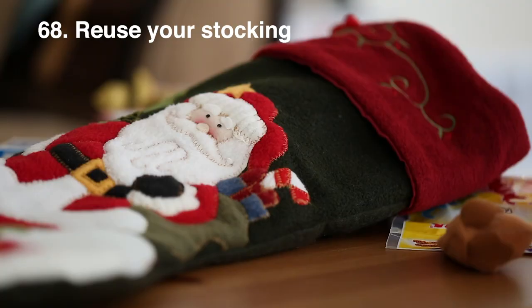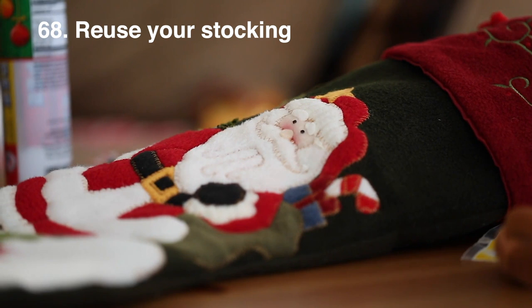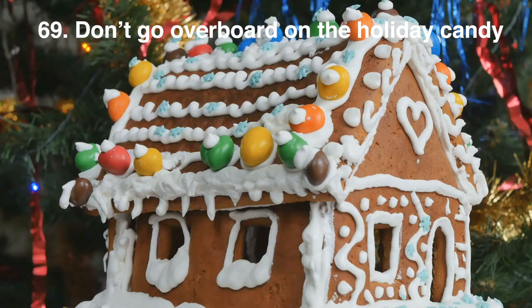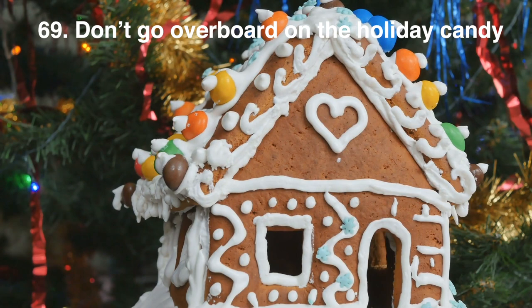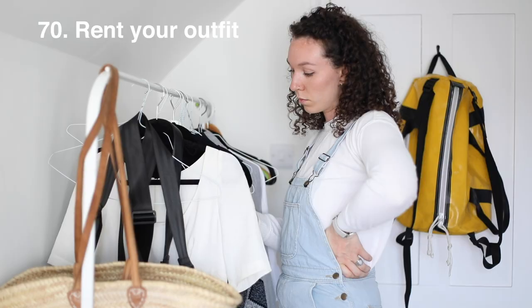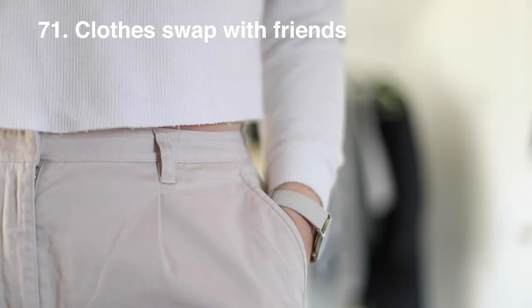If your family goes for stockings, try and reuse the same one every single year — we have had ours since we were children so they're over 20 years old. We no longer use ours for ourselves but we do use them for the kiddies in our family and keep passing them down. Don't go overboard on holiday candy if you're not that big a sweet tooth. Are you someone who loves to dress up a little for your celebration day? Why not try renting an outfit or supporting a small ethical business this year? You can also do a clothes swap with friends or siblings before the holidays start.